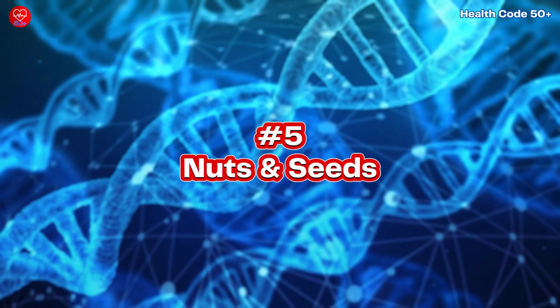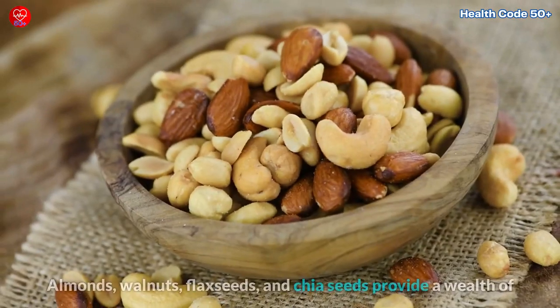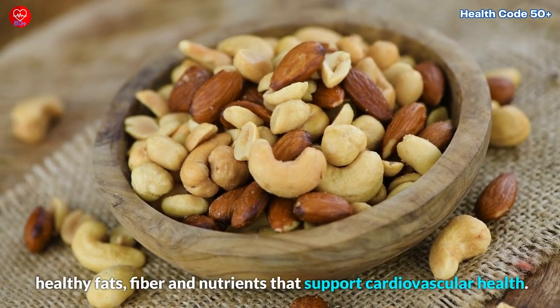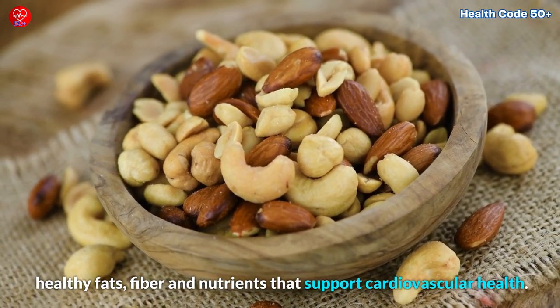5. Nuts and Seeds. Almonds, walnuts, flax seeds, and chia seeds provide a wealth of healthy fats, fibre, and nutrients that support cardiovascular health.